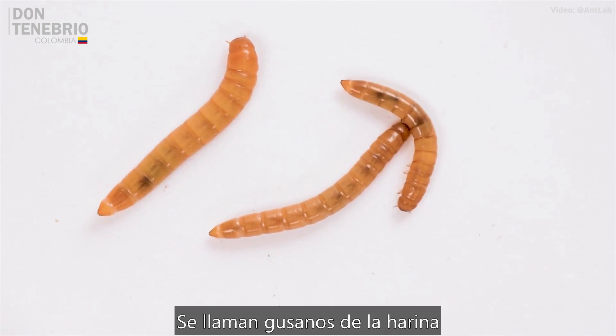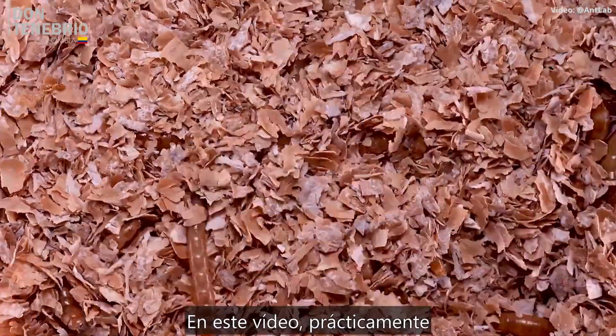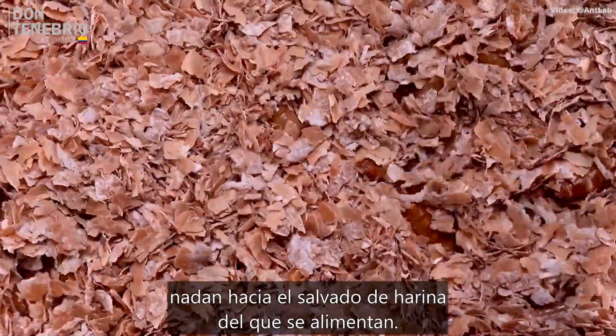They're called mealworms because the larval form can be a pest of stored grains. Here in time-lapse they practically swim through the oat bran they feed on.